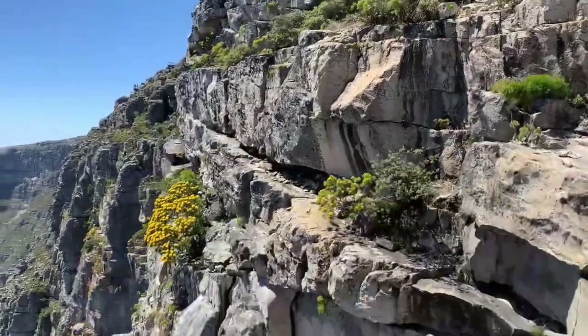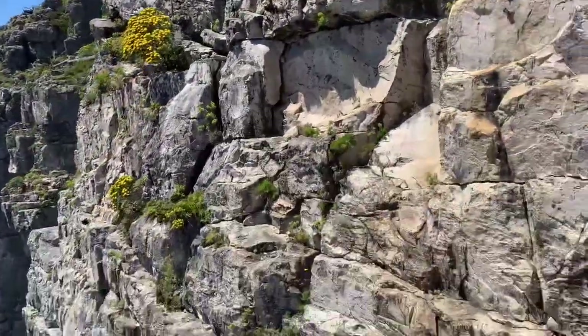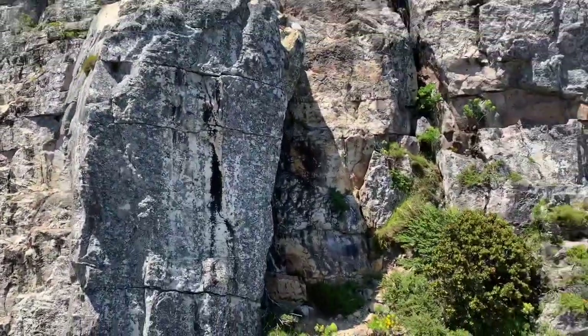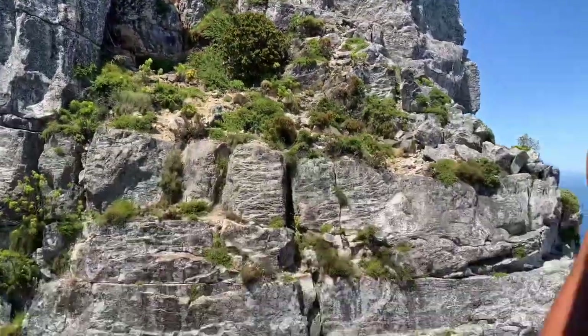We are going back now. Thank you guys — this is the view on Table Mountain. Hope you liked and enjoyed it. Don't forget to subscribe, like and share. Thank you guys.